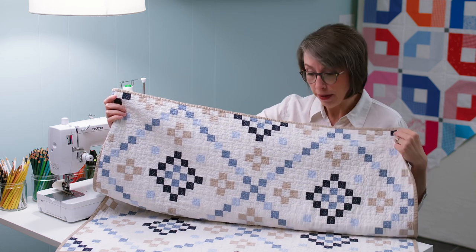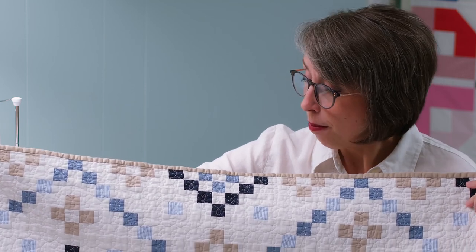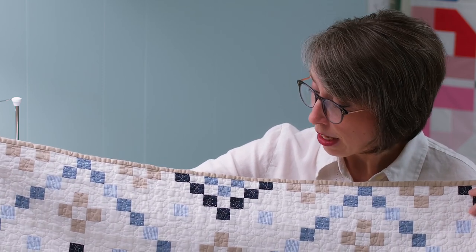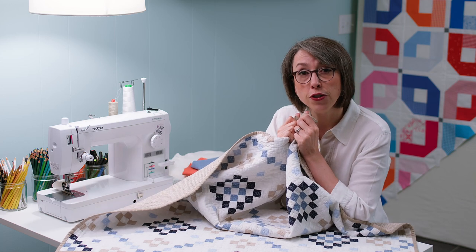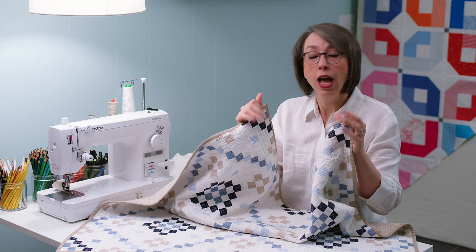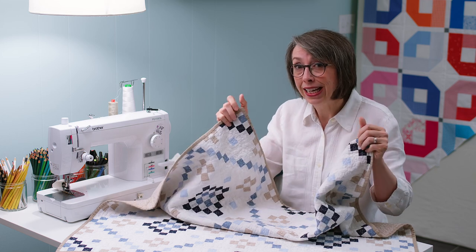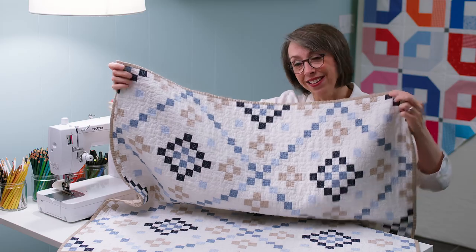Before I fold this up, I want you to see the crinkle and texture that linen brings. Obviously the quilting adds a lot too, but it draws up when it goes through the wash and into the dryer, and you can see just how much texture and crinkle there is. When I washed this quilt for the first time before giving it to Abby and John for Wells, it drew up so much I was a little unsure — not everybody likes a heavy-duty, textural, crinkly result. If you're looking for smooth and flat, this might not be the fabric for you.